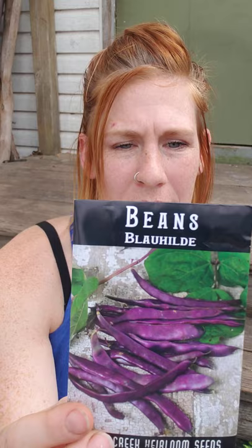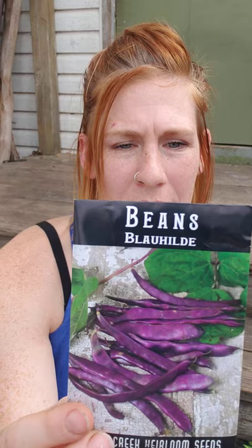Purple beans — these are supposed to be productive even through the heat of summer, so we'll see how that goes. Green Giant tomatoes — because everybody wants fried green tomatoes! Once you start feeling that warm weather it's like oh, it's fried green tomato time. If you don't know about that, come over — I'll make you some.